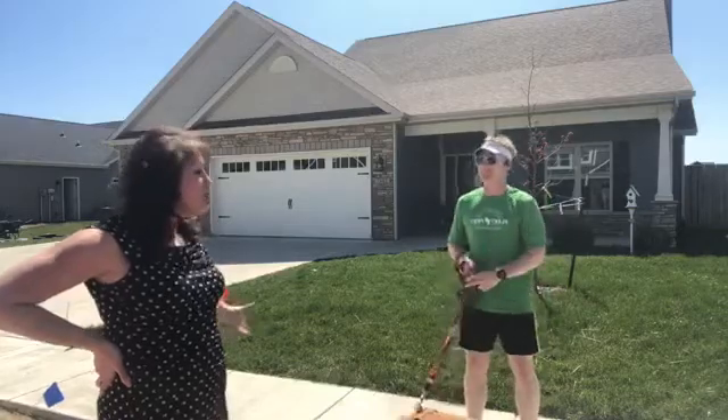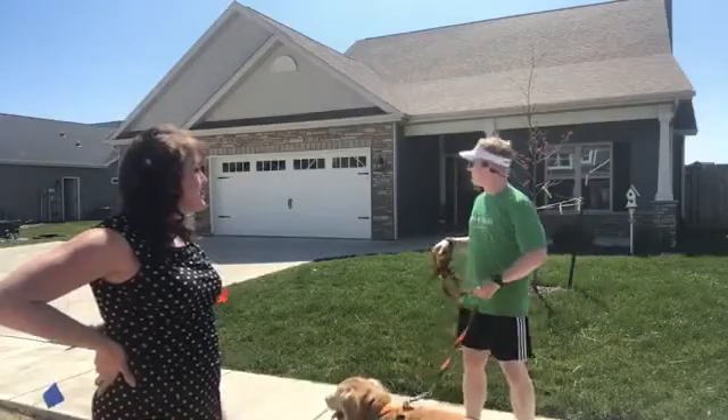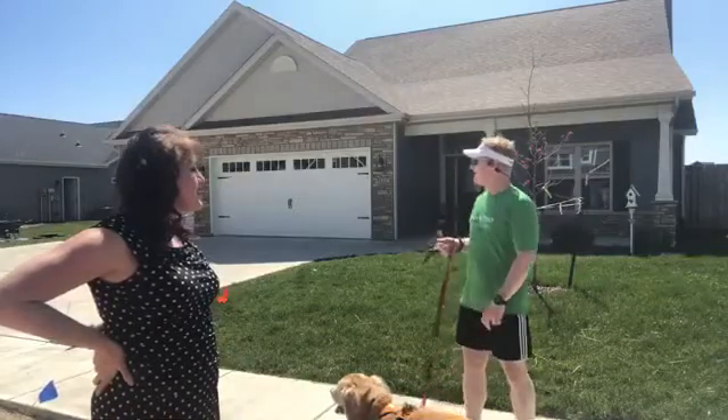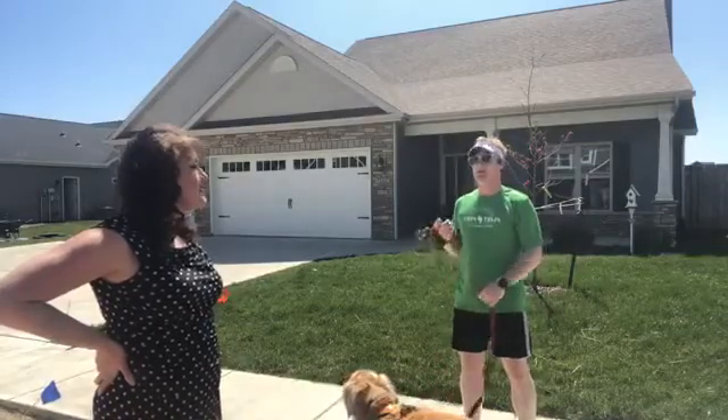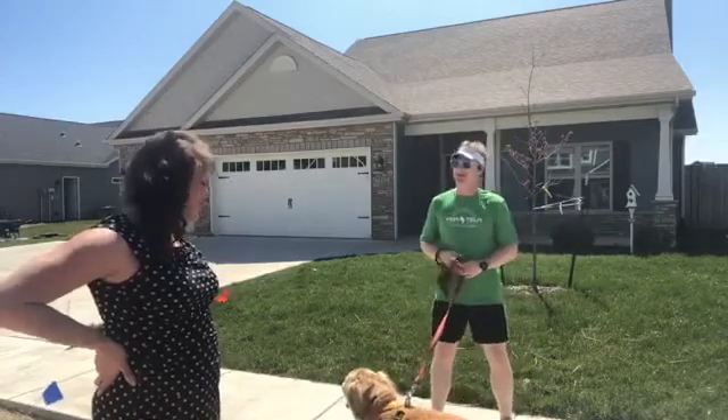Very cool, and there's sidewalks everywhere. There's kids out playing right now, and of course with everybody being home, a lot of people are out in the yards just enjoying the weather. It's a beautiful day today, so yeah, it's a great place to be outside.